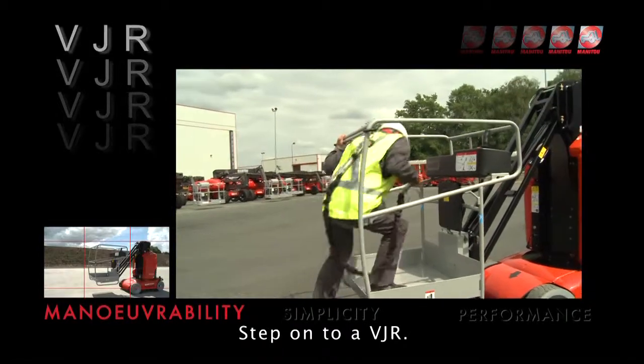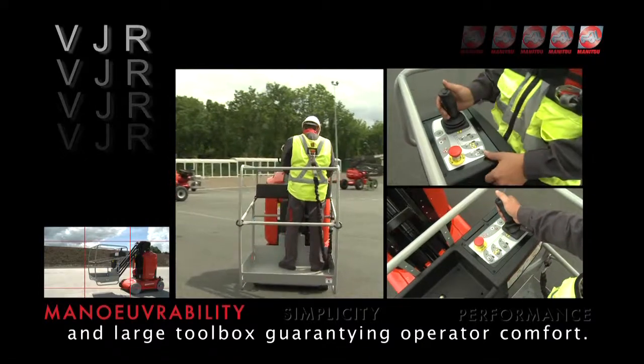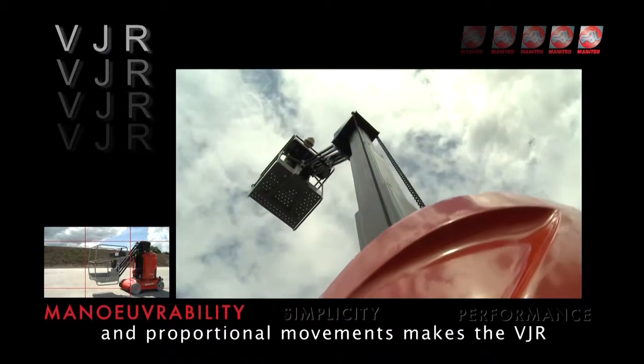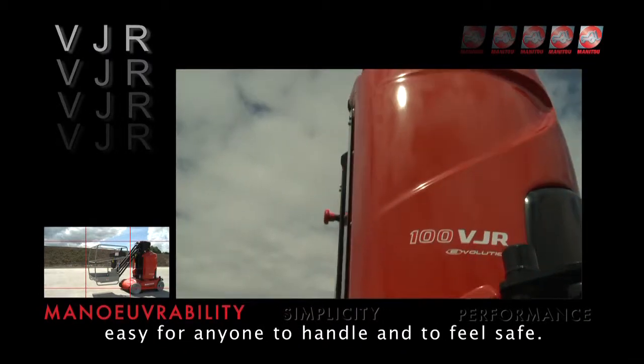Step onto a VJR. You benefit from a spacious basket and a large toolbox guaranteeing operator comfort. Its user-friendly top control box and proportional movements makes the VJR easy for anyone to handle and to feel safe.